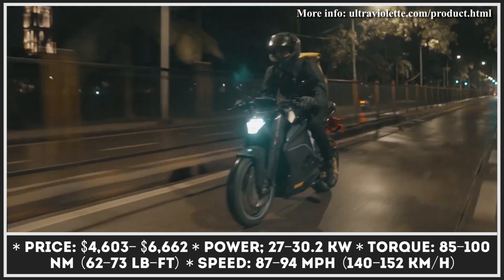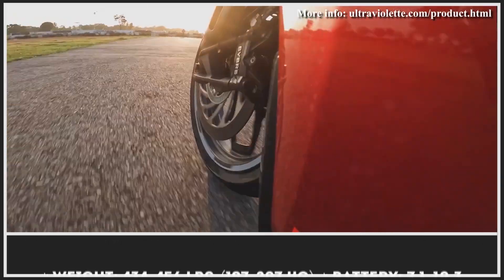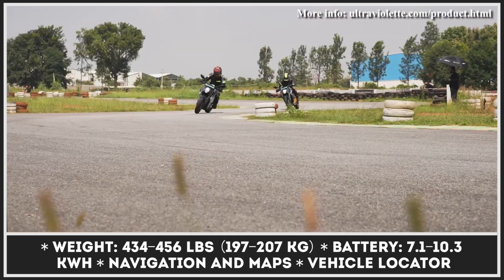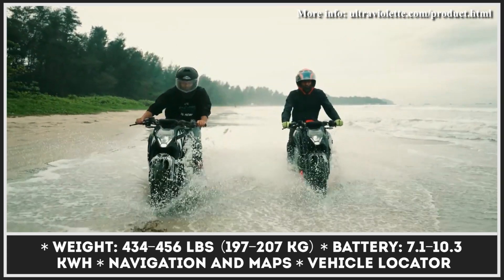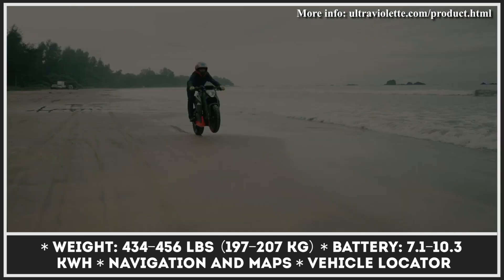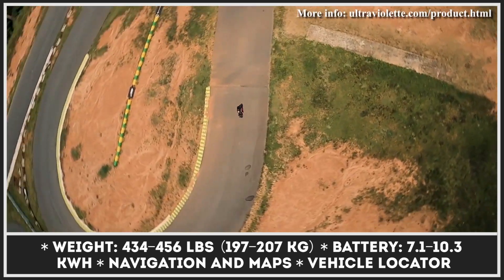The second component of the Standard powertrain is a 7.1-kilowatt-hour modular battery pack. This battery could last for up to 128 miles in city mode, while performance mode would slash the range to 73 miles. The Recon powertrain raises the output to 29 kilowatts and 70 pound-feet of torque, while the top speed reaches 92 miles per hour. Besides the performance boost, you get a 10.3-kilowatt-hour battery pack that can last between 106 and 190 miles depending on your riding style.